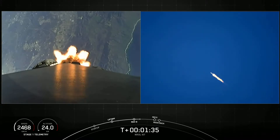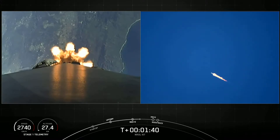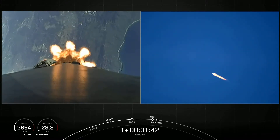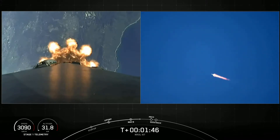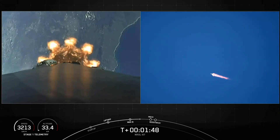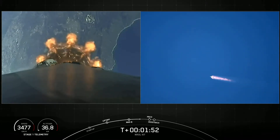Main engine cutoff, as the name suggests — we will shut down all nine Merlin engines. The stages will separate. The first stage will actually flip over and conduct a boost back burn, and that's what we have to do in order to fly the booster back towards land.